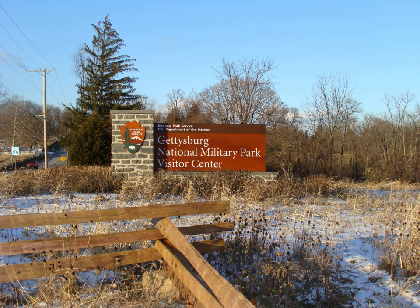Many of the park's 43,000 American Civil War artifacts are displayed in the Gettysburg Museum and Visitor Center. The park has more wooded land than in 1863, and the National Park Service has an ongoing program to restore portions of the battlefield to their historical non-wooded conditions.